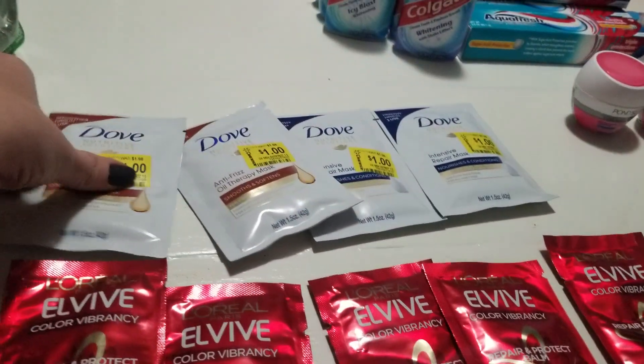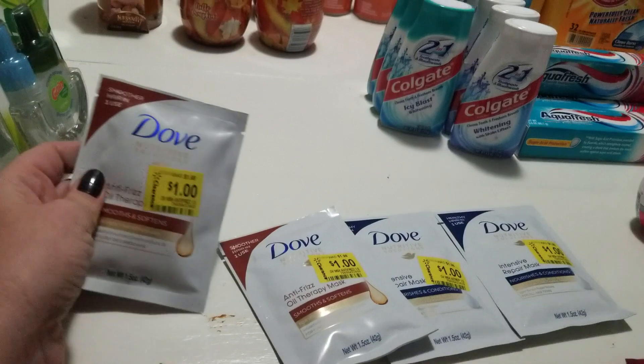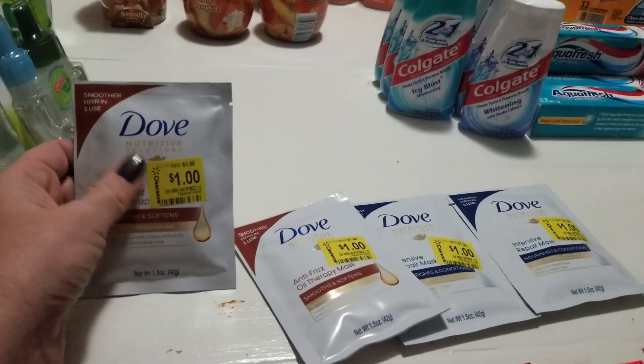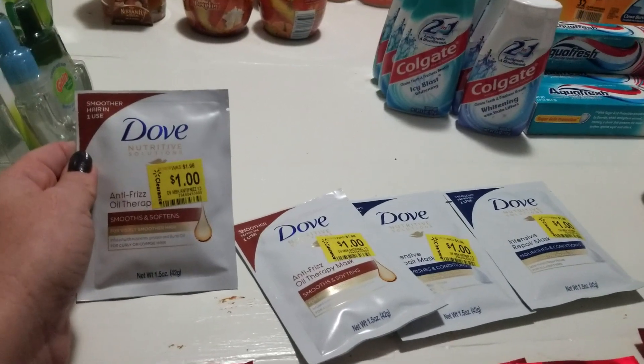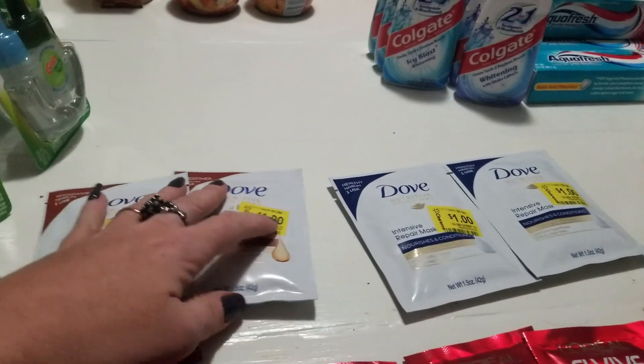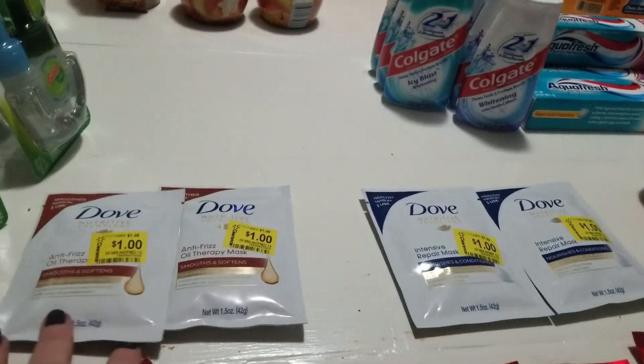For the Dove, there's a $3 off when you buy two Dove hair care coupon. I used it here, which gave me $1 overage on every single one I purchased. So when I bought two, I got a dollar overage — more overage there.